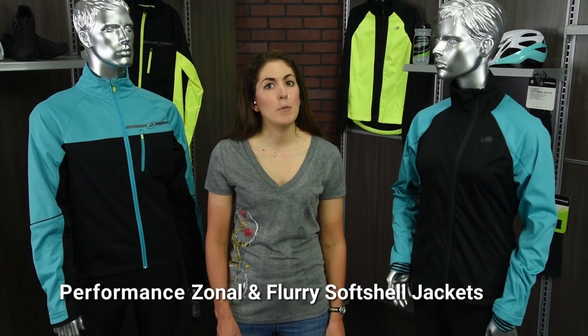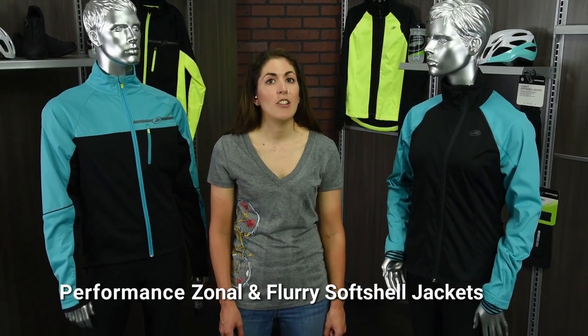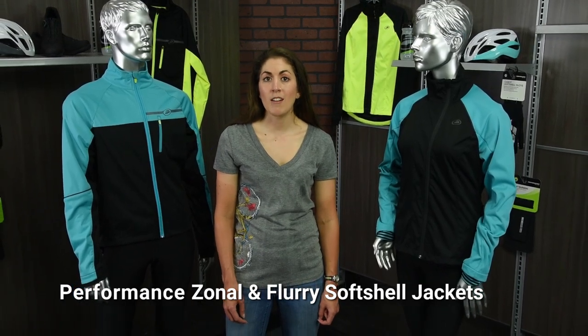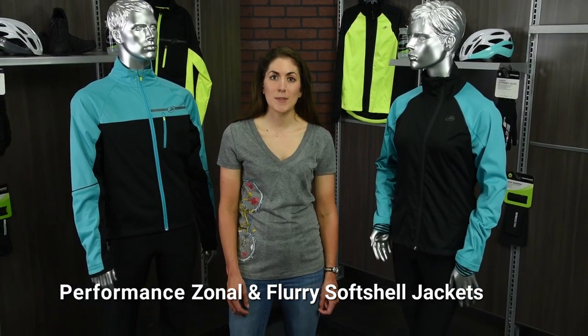This is a great jacket for both serious and casual riders looking to get out on the road when the temperatures drop. It's going to keep you comfortable, warm, and dry on your ride. Get it at Performance Bicycle.